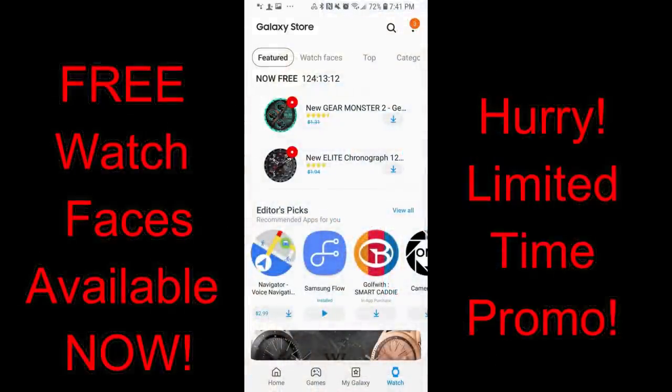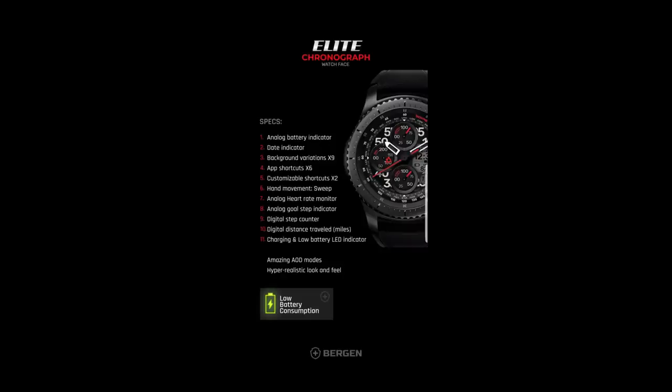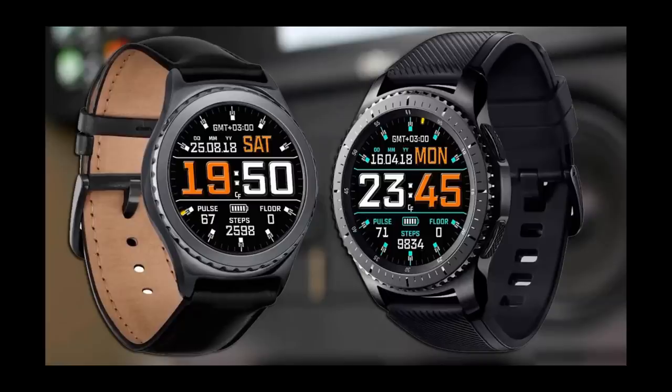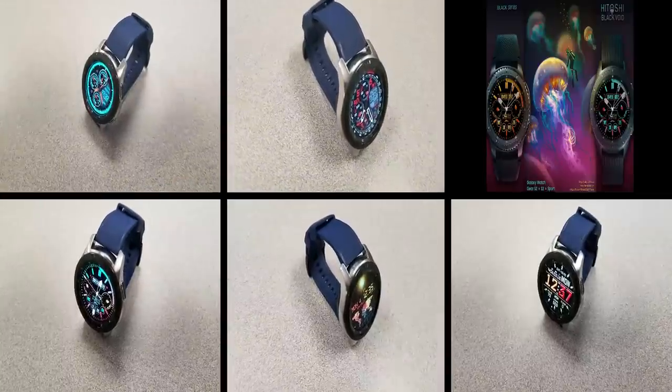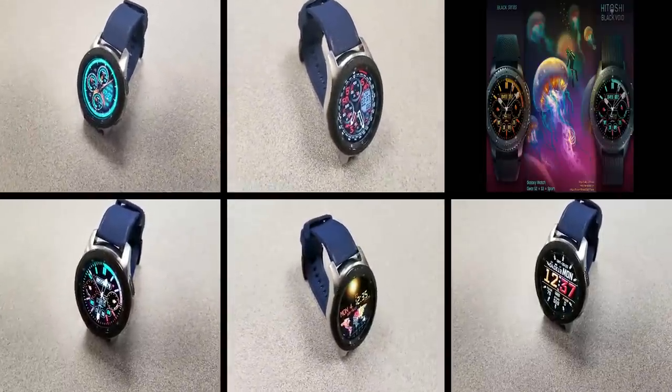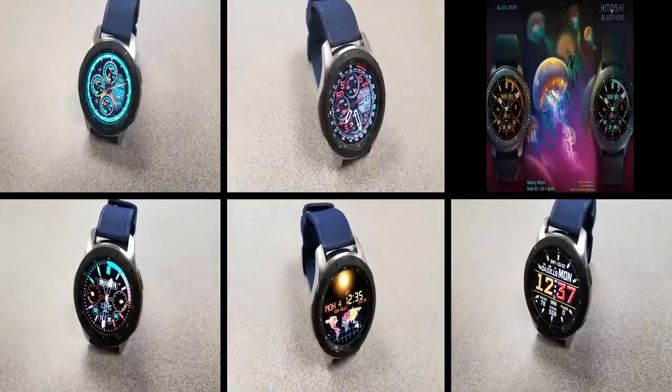That's a quick recap of all the watch faces that have promos attached to them right now. Some of these are set to expire in just a couple of hours, so time is really of the essence. But remember, there are also a few faces available at least until this coming Saturday, so if you're watching between now and then, you're guaranteed to get the Burgeon faces.